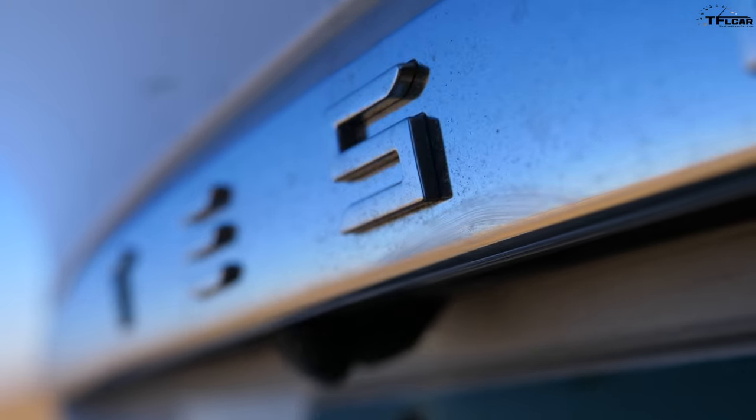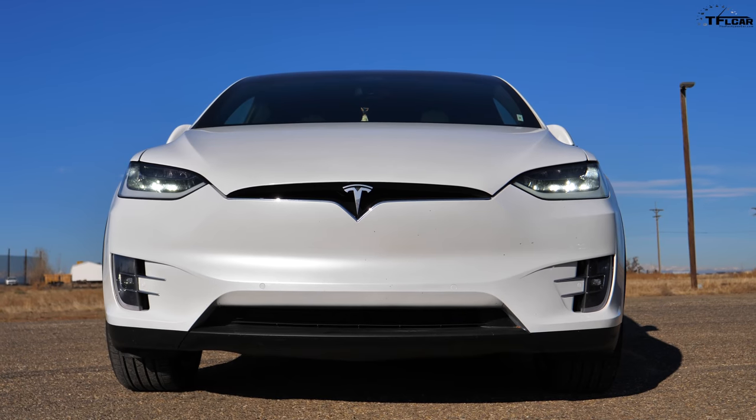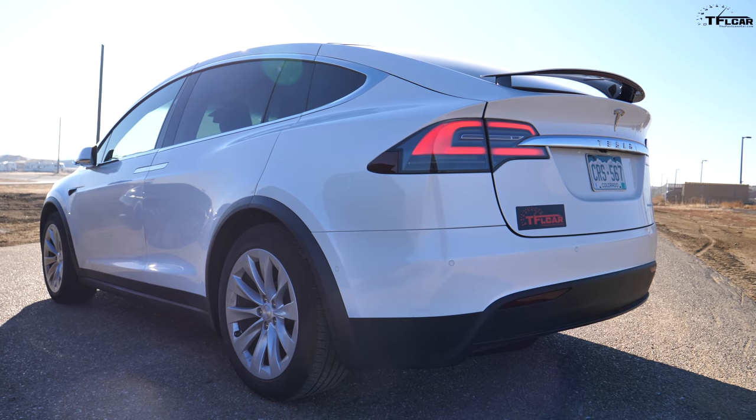Tesla says 0 to 60 for the Model X in 4.4 seconds, but there's a catch. While Tesla won't admit this, in order to get the fastest 0 to 60 time in this vehicle you have to be in the lowest suspension setting, which is a little bit weird.